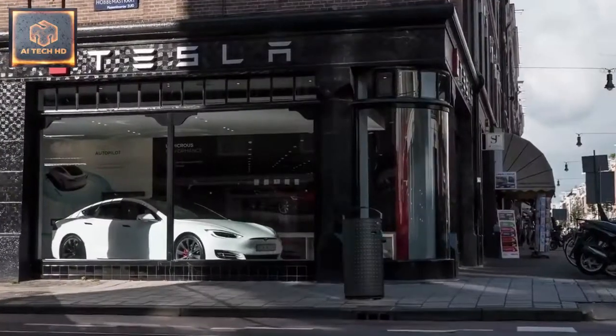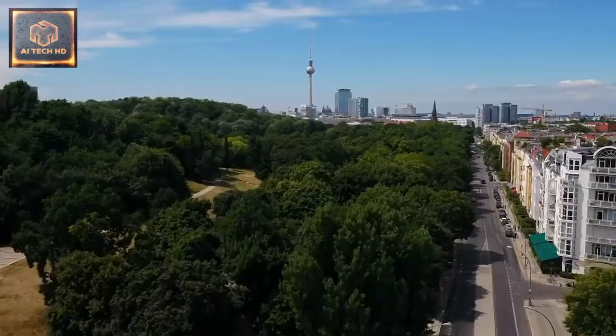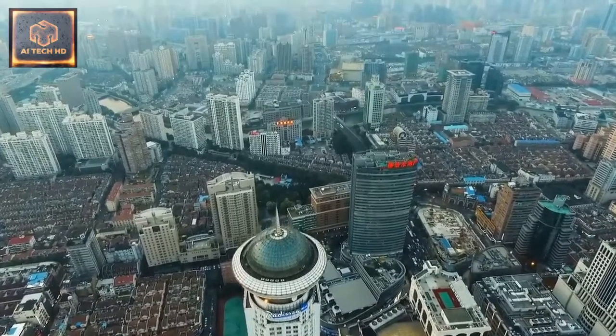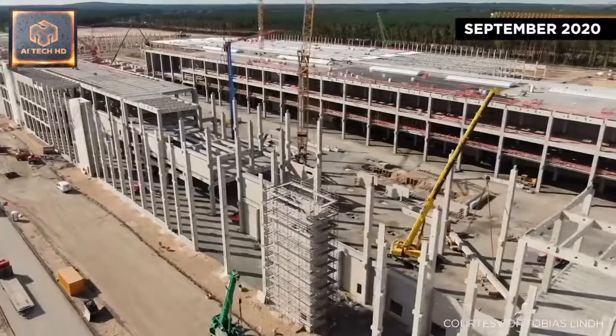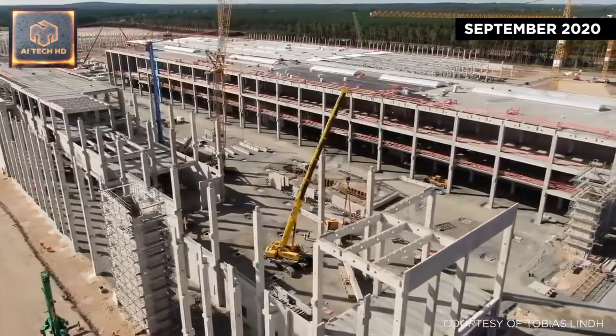Eyeing greater international expansion and aiming for a production facility on each inhabited continent, Tesla is now constructing gigafactories in Berlin and Shanghai at an incredible speed. The Shanghai factory went from a bare patch of land to making its first models in under a year, and the progress now being seen at Giga Berlin could result in an even faster build time.